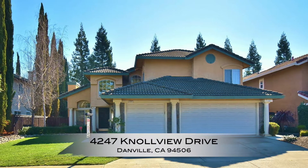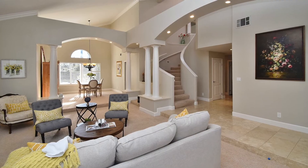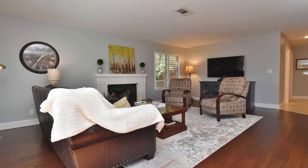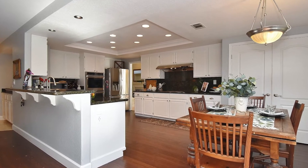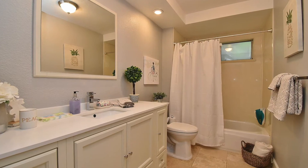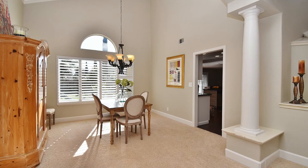The first one here is 4247 Knoll View Drive, and this house is special for so many reasons. This is the floor plan that everybody loves. It has a beautiful spiral staircase and this house has been updated. There's hardwood floors in the family room area, the kitchen's been updated, and tons of natural light with big windows.